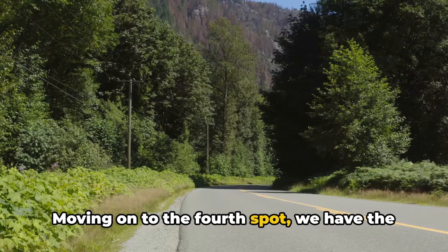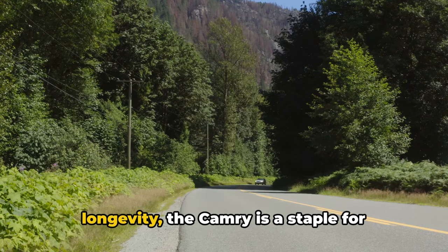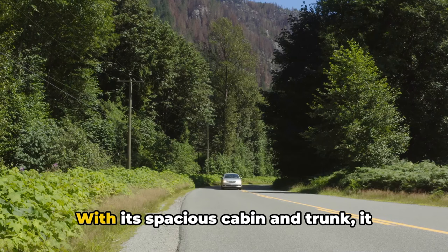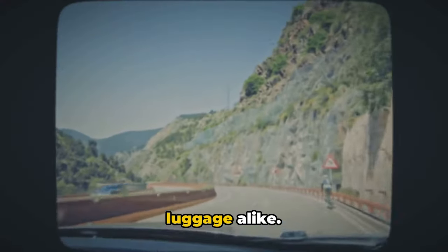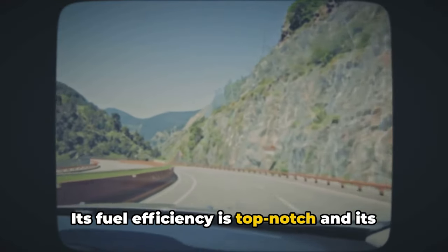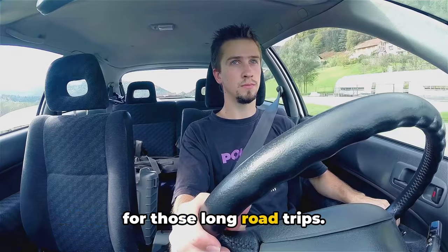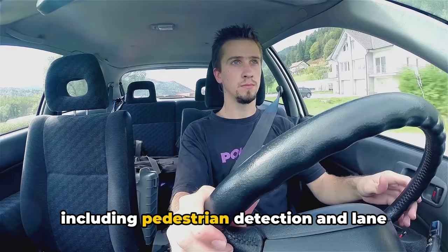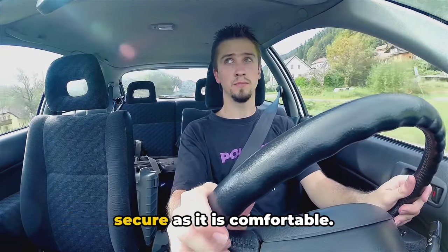Moving on to the fourth spot, we have the Toyota Camry. Notorious for its durability and longevity, the Camry is a staple for long-distance drivers. With its spacious cabin and trunk, it offers plenty of room for passengers and luggage alike. Its fuel efficiency is top-notch, and its ride is smooth, making it an ideal choice for those long road trips. Plus, its suite of safety features, including pedestrian detection and lane departure alert, ensures your drive is as secure as it is comfortable.